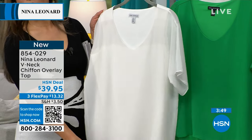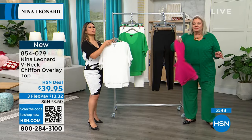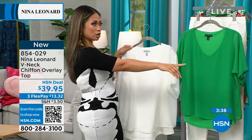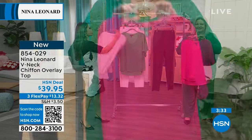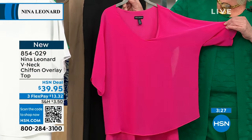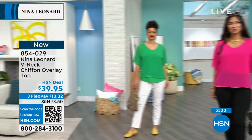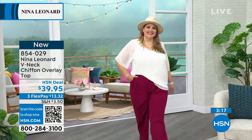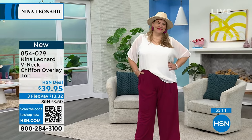We have a countdown right now — this is the first time you're seeing this. A lot of new from Nina Leonard we're talking about right now. This is a gorgeous top that comes in three different colors: ivory, bright green, and dragon fruit. It comes in extra small through 3X, and again, machine washable. That is priceless. As Kate was saying, if you've got to pack this for a trip or you couldn't be bothered with a steamer, this is not that top — you throw it on and look fabulous.